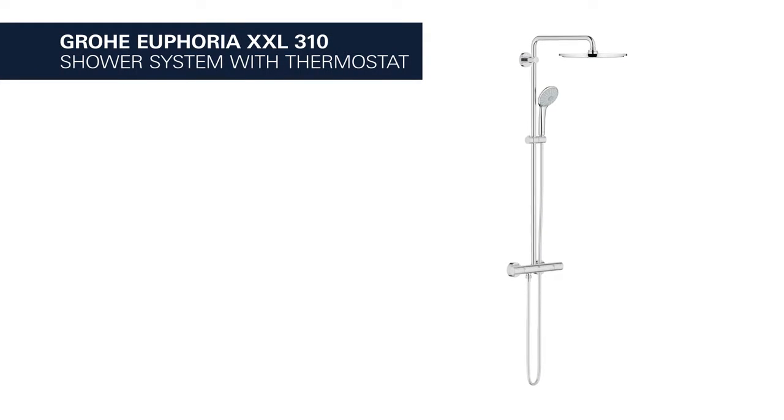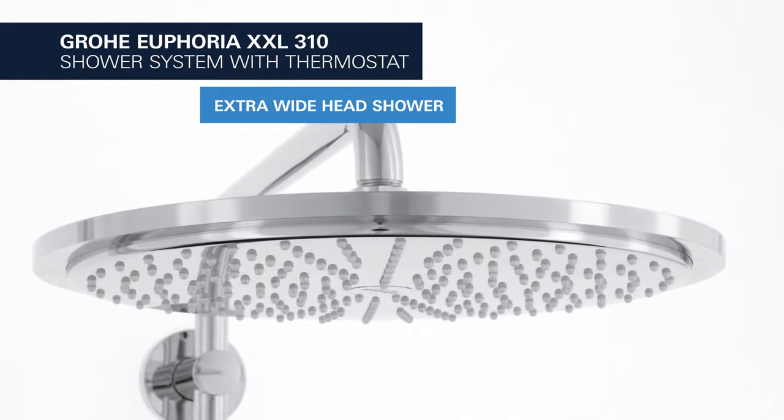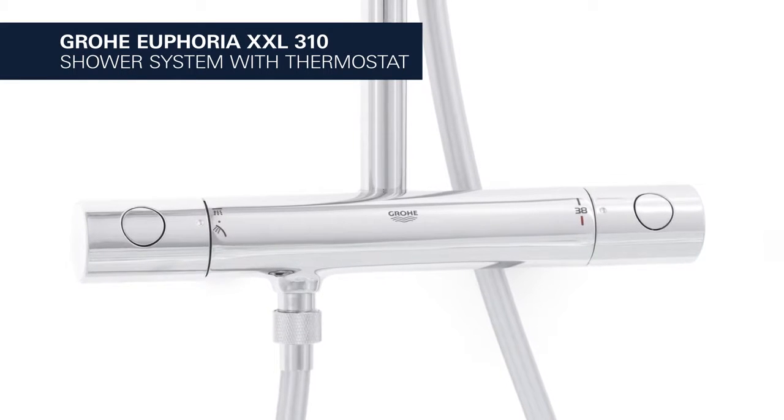This is the Groa Euphoria XXL Shower System with Thermostat. It comes with a 310mm extra-wide head shower for a summer rain sensation.